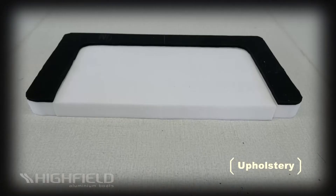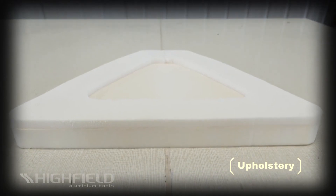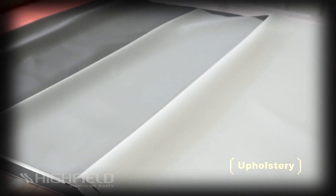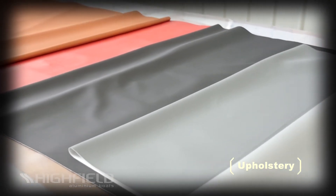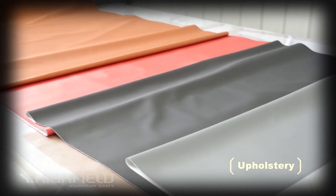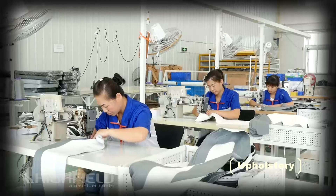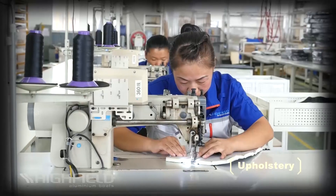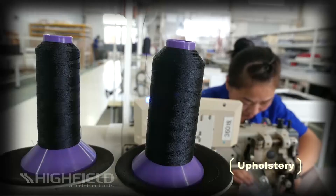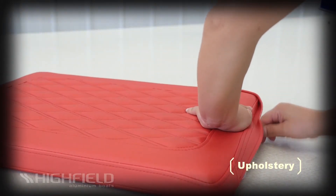Our cushions are produced using dual-density antimicrobial foam, and Highfield vinyl is antimicrobial, mildew and abrasion resistant. We use the best grade of vinyl in the industry, a fabric called Silvertex, produced by Spradling. Vinyl is cut exactly to spec using a computer-controlled machine for a perfect pattern every time. Precision hand-stitching gives a long-lasting luxury appearance to each cushion. Highfield uses premium Teflon thread that resists oils, UV, suntanning lotions and degradation.